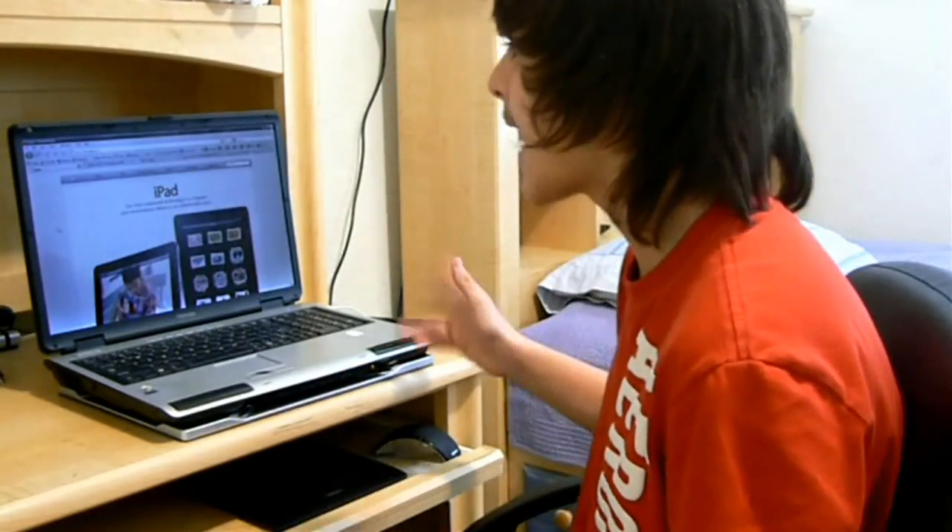Hey YouTube, it's TechSupportGonBad and this is basically my first impression of the Apple iPad.